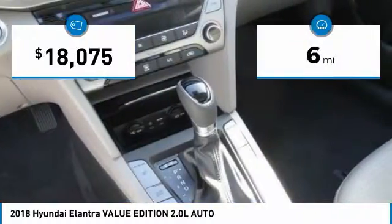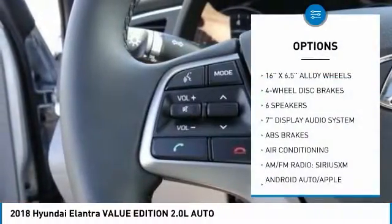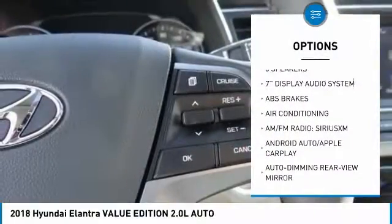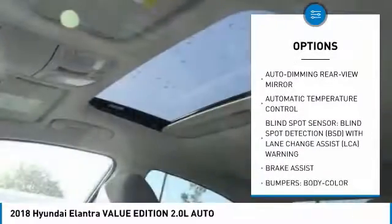This vehicle has less than 100 miles. Here are some of this vehicle's great options: traction control, air conditioning, dual airbags, power steering, four-wheel disc brakes, rear window defroster, power windows, heated front seats, trip computer, and security system.